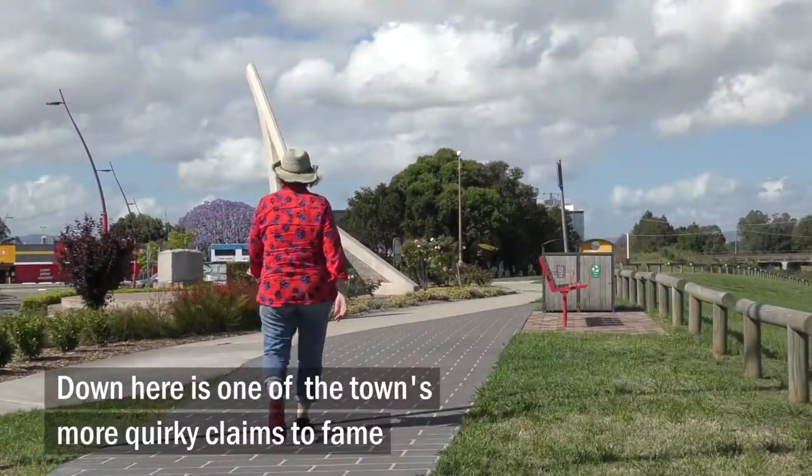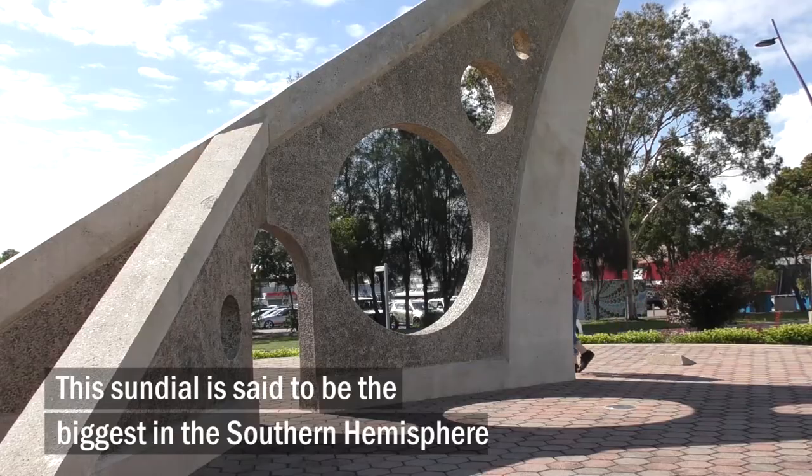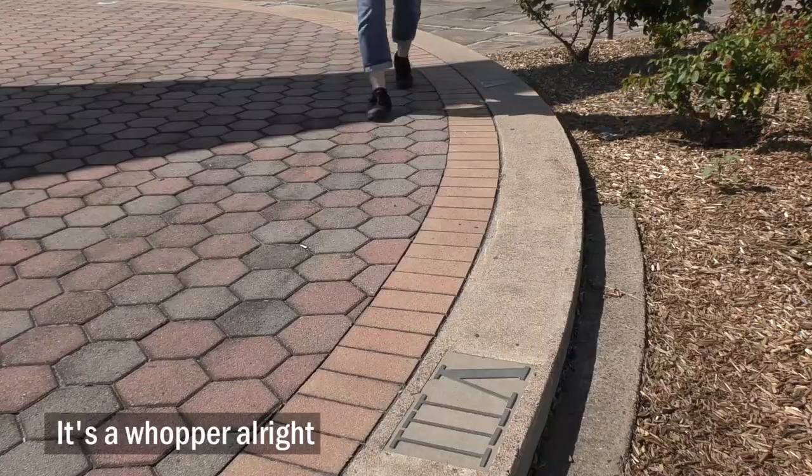Down here is one of the town's more quirky claims to fame. This sundial is said to be the biggest in the southern hemisphere. It's a whopper alright.